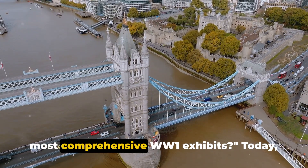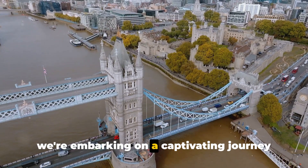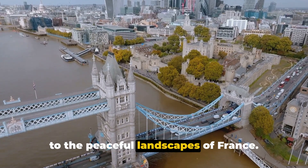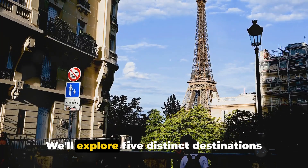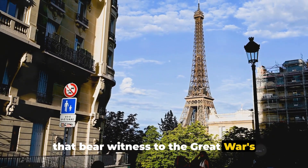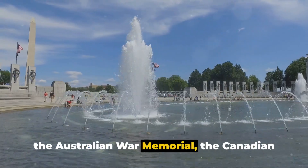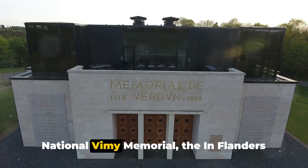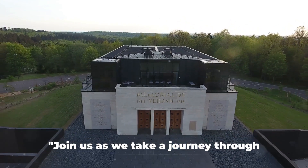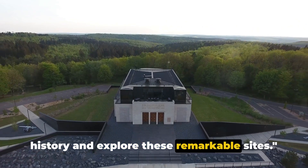Ever wondered where you can find the most comprehensive WW1 exhibits? Today we're embarking on a captivating journey across the globe, from the heart of London to the peaceful landscapes of France. We'll explore five distinct destinations that bear witness to the Great War's storied past: the Imperial War Museum, the Australian War Memorial, the Canadian National Vimy Memorial, the In Flanders Fields Museum, and the Museum of the Great War.